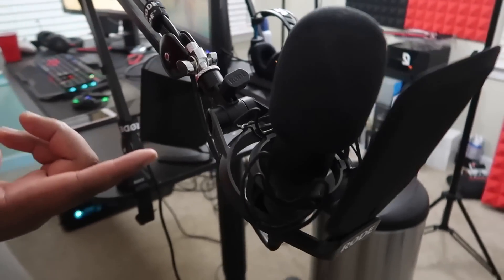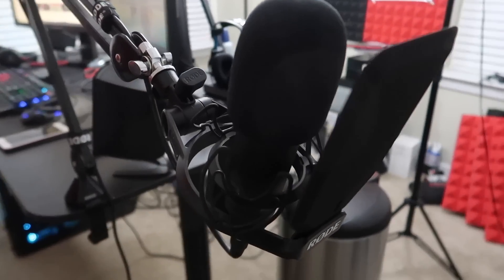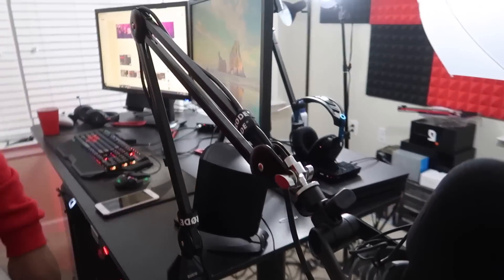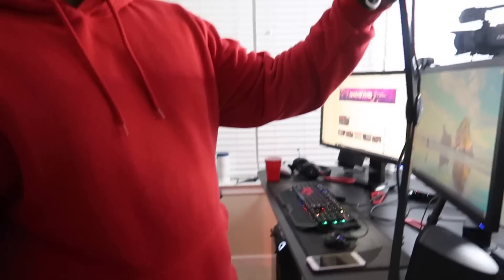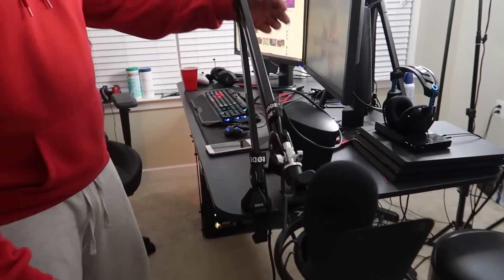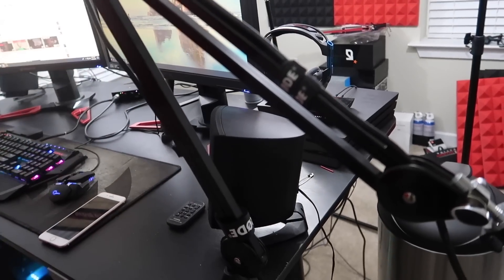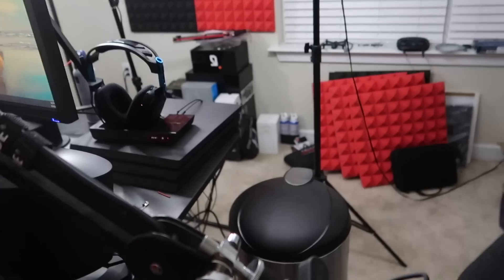This is my Rode mic stand and this is my Rode mic — I forgot the exact model, something like 81. This is what I record all my videos with to make the sound better. I'm still working on the sound, but it's a pretty good mic and a very sturdy stand. I would recommend getting that stand if you're trying to get into gaming. It also comes with these little straps to keep it in place.